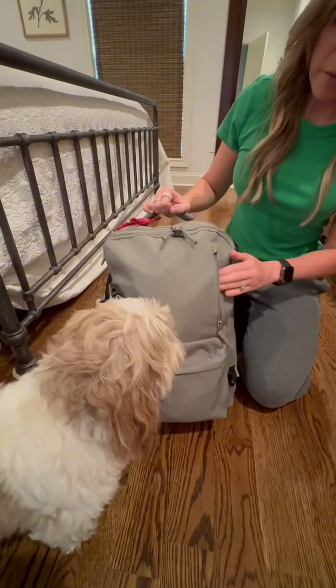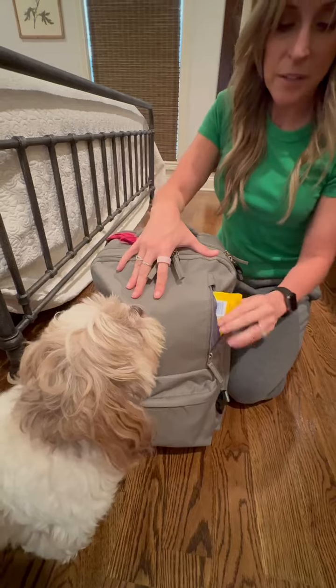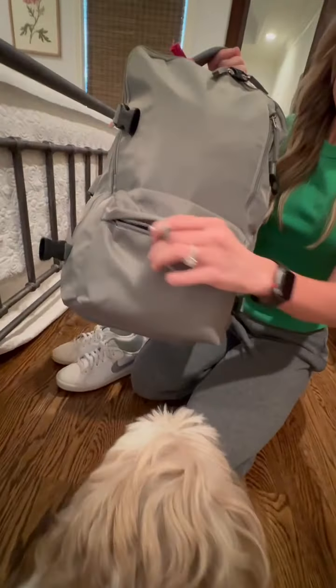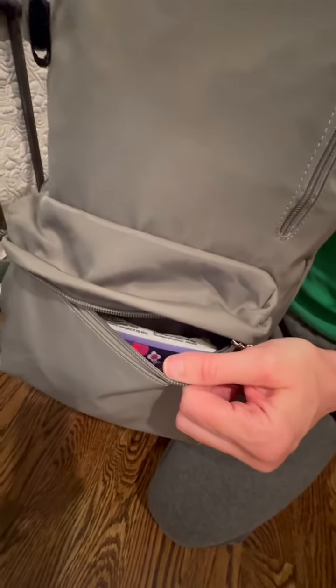There's a pocket right here where I like to put my little Lysol wipes. You also have this little pocket right here — I have Kleenex, a pair of nail clippers, pins, that kind of stuff in there.